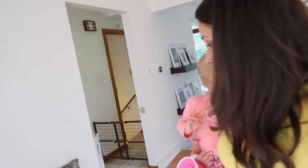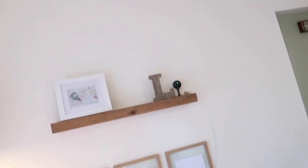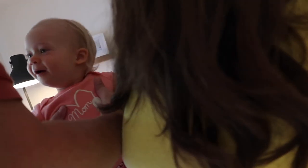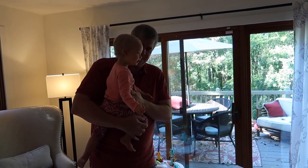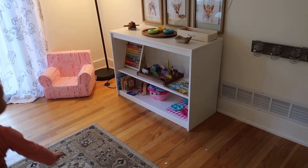Actually, in Montessori they call it work, apparently. Hey, baby girl! Is it fun with all your toys? It's your work area now, apparently. Go get it!